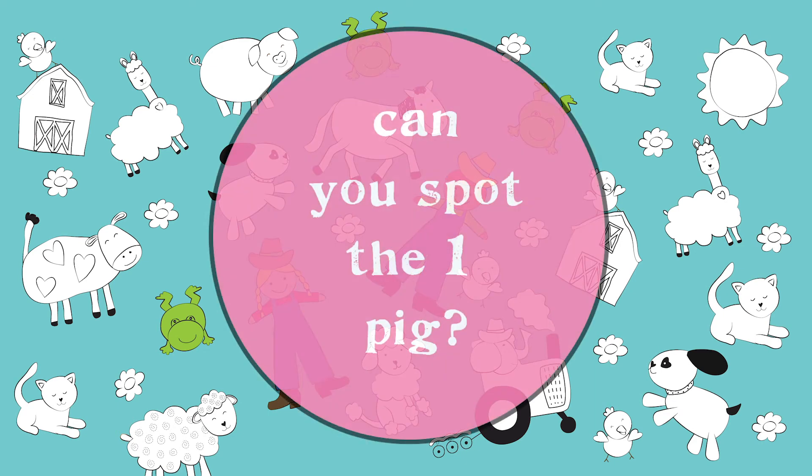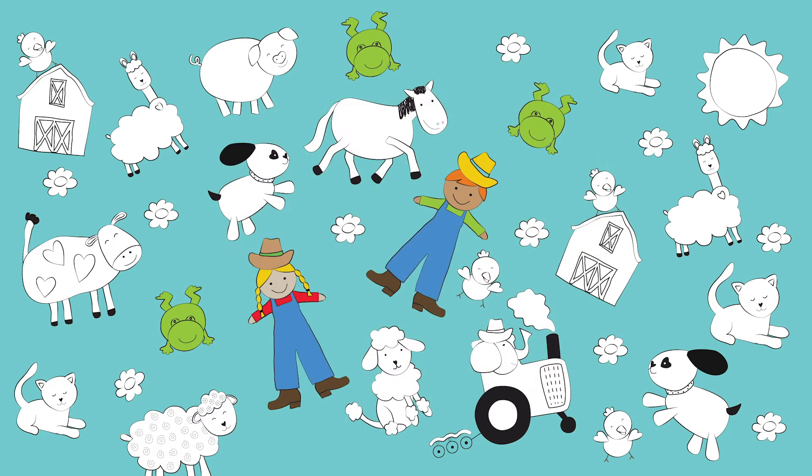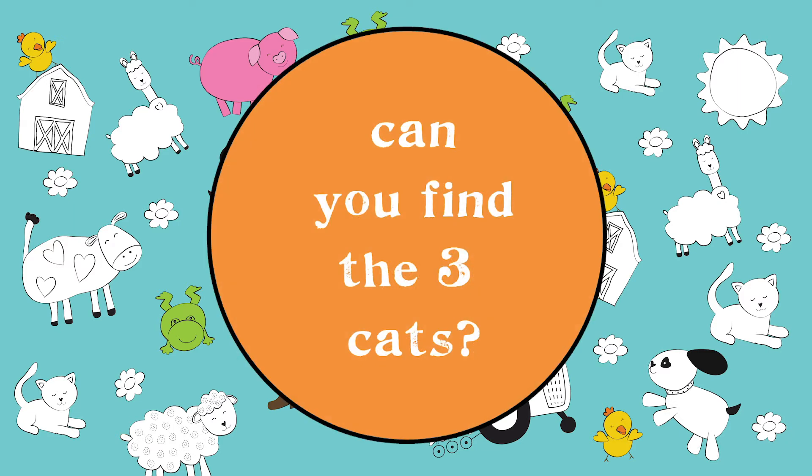Can you spot the one pig? Do you see the four chicks? Can you find the three cats?